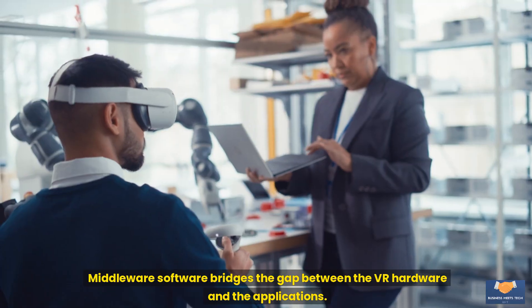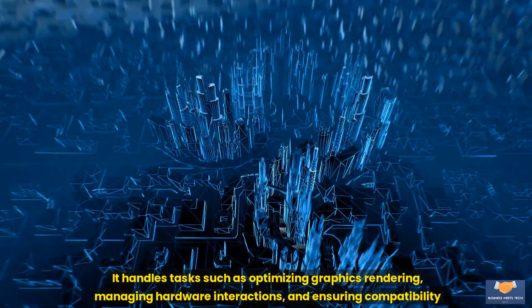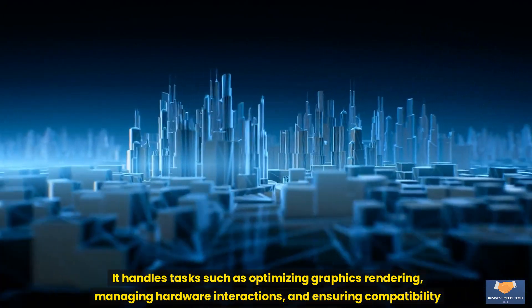Middleware software bridges the gap between the VR hardware and the applications, ensuring smooth communication and performance. It handles tasks such as optimizing graphics rendering, managing hardware interactions, and ensuring compatibility across different devices.